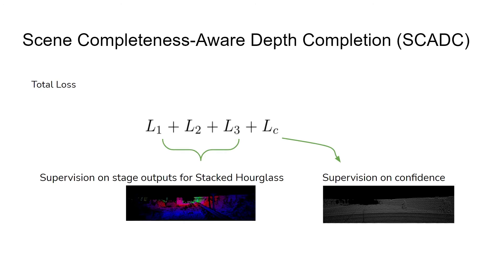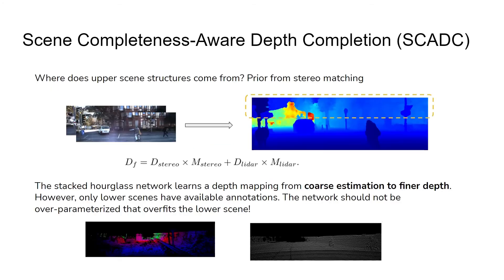The total loss function includes supervision on stage outputs for the stacked hourglass networks and supervision on the confidence maps. Upper scene structures come from the prior knowledge of stereo matching and are retained through depth fusion. Since LIDAR cannot capture the upper part, their confidence scores are almost zero. The stacked hourglass network learns a depth mapping from coarse estimation to finer depth values. However, only lower scenes have available annotations, so the network should not be over-parameterized, which could overfit the lower scene depth regression.